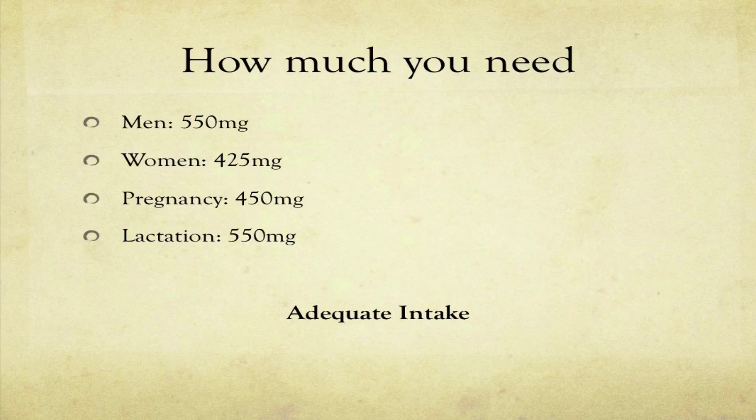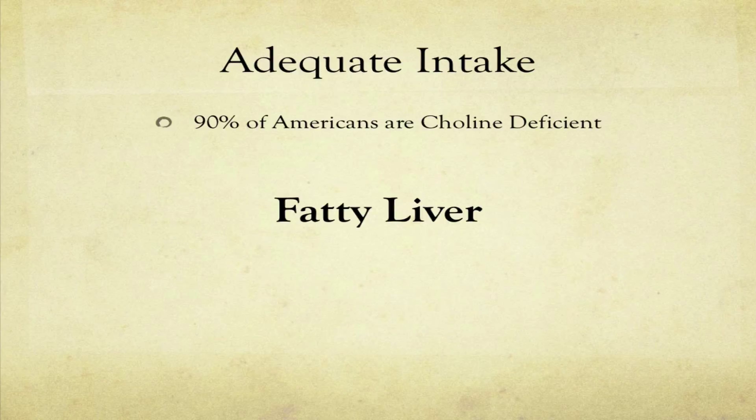These levels are set to prevent fatty liver, because if you don't have enough choline in your diet, your liver begins to store fat. When the liver becomes fatty it can't do its job as well as it should — those cells don't really operate normally at all. And 90% of Americans are deficient in choline, meaning 9 out of 10 people likely have some degree of fatty liver going on.